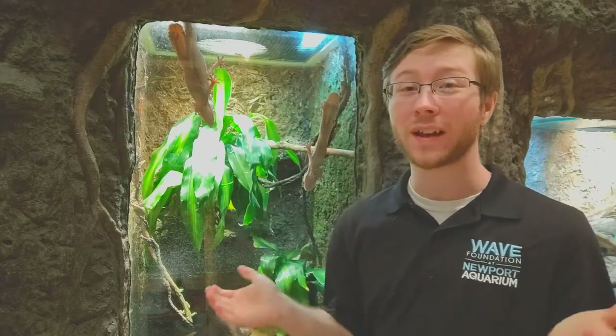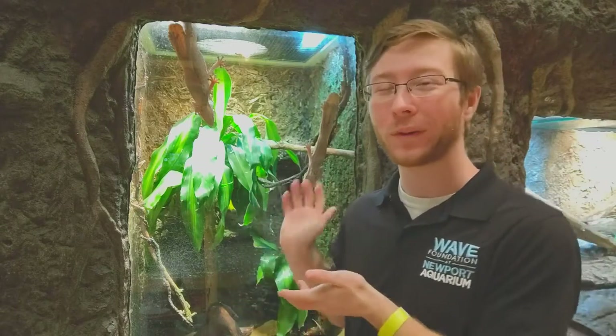Hello everyone and welcome to another week of aquatic adventures. Today we are with our really neat leaf-tailed geckos.